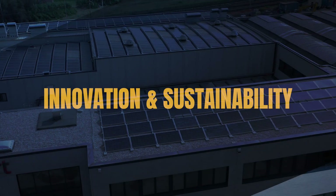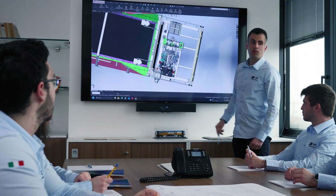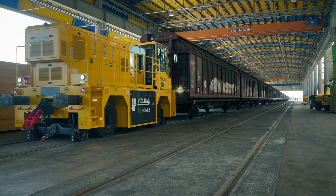At SRT, innovation also means sustainability. Our machines are evolving with solutions designed to reduce consumption and emissions, contributing to a more efficient and environmentally friendly future for railway mobility.